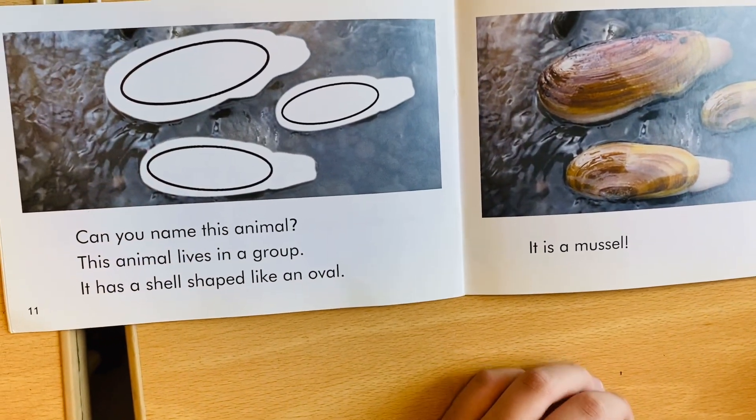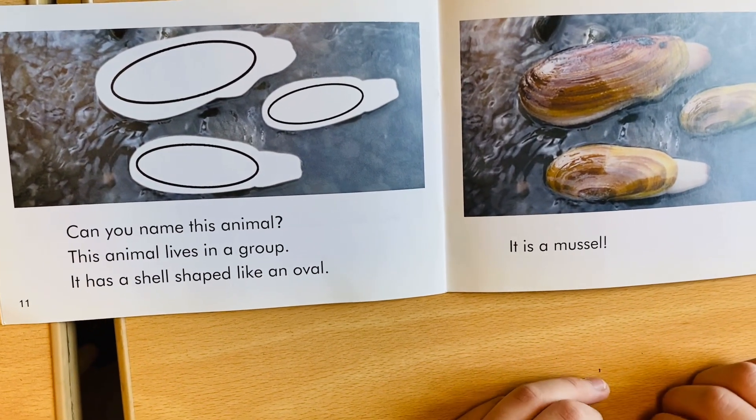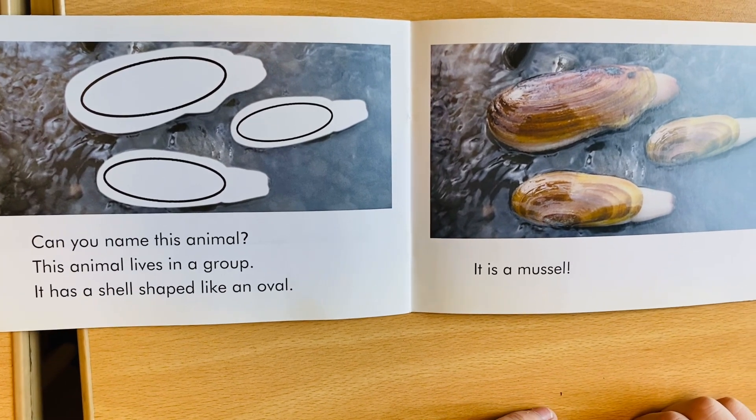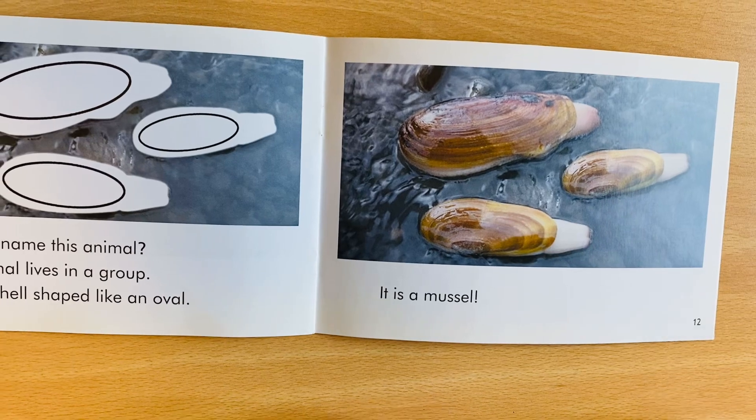Can you name this animal? This animal lives in a shell. It has a body shaped like an oval. It is a mussel. Can you name this animal?